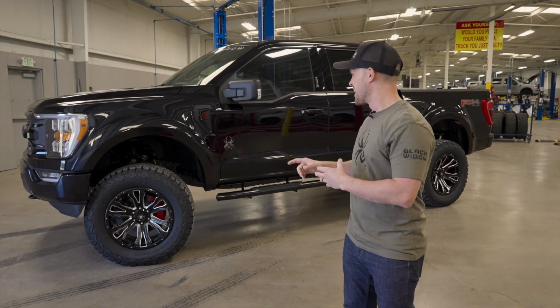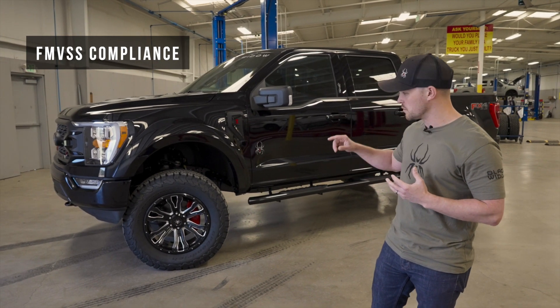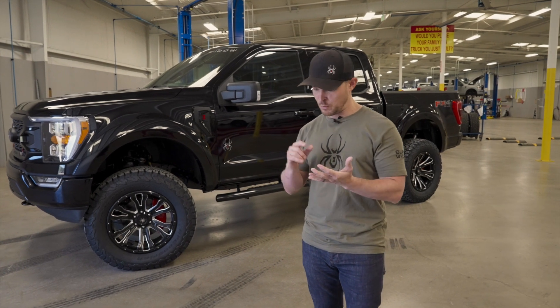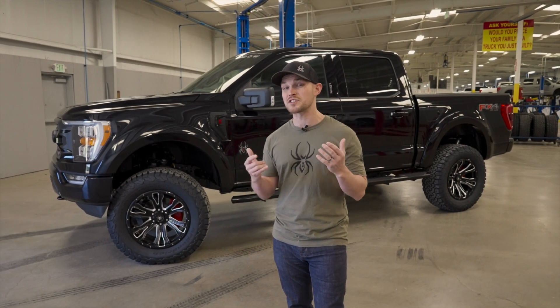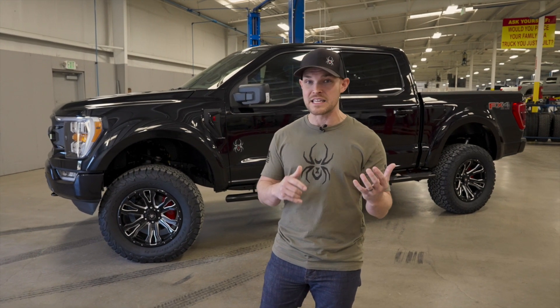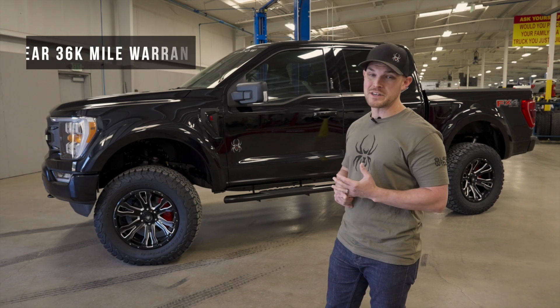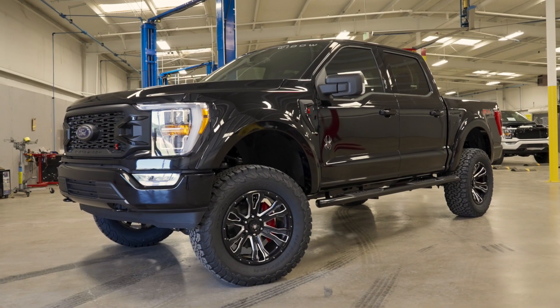The next thing I would say: FMVSS compliance. Suspension, wheels, and tires are all tested to verify braking and rollover stability — we've got your safety already factored into this complete vehicle build. Three-year, 36,000-mile warranty that mirrors the manufacturer's warranty and covers every single component on the truck.